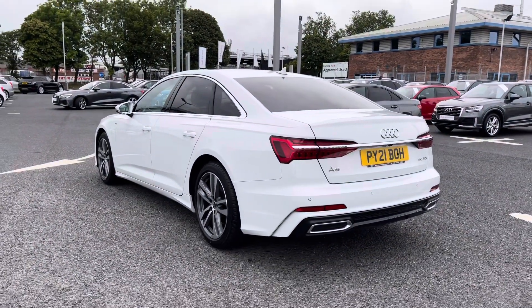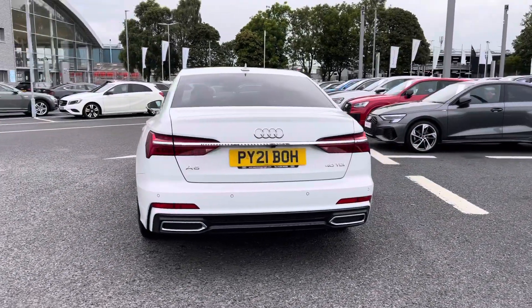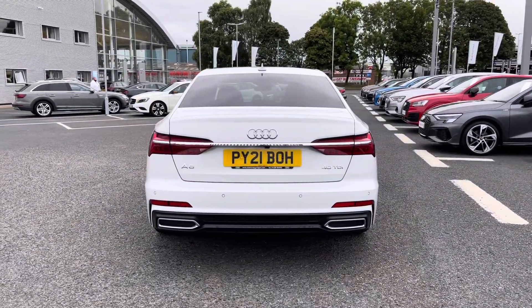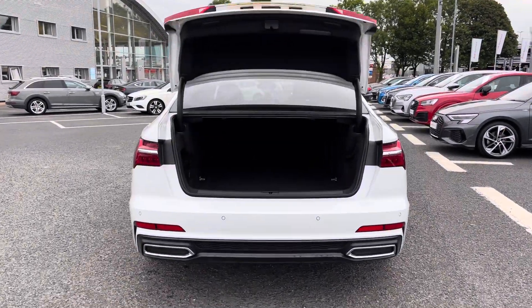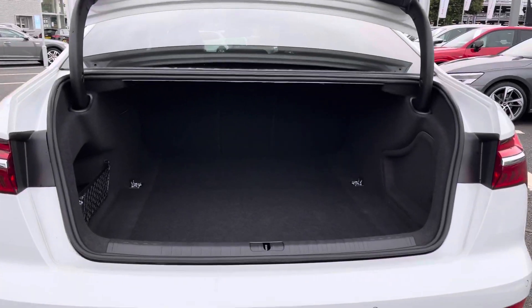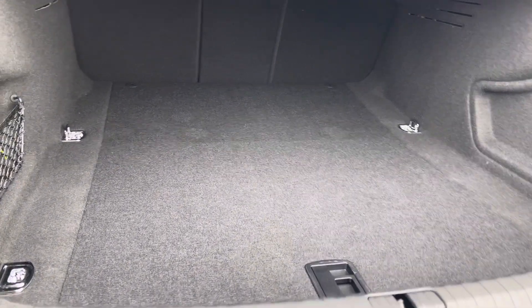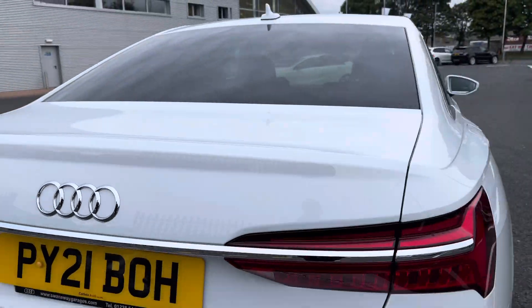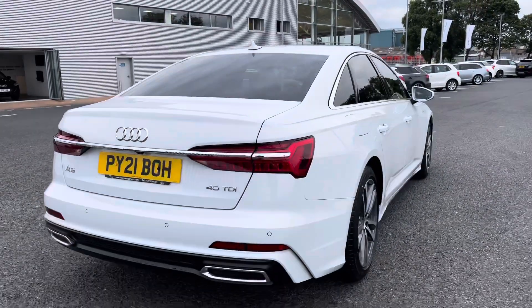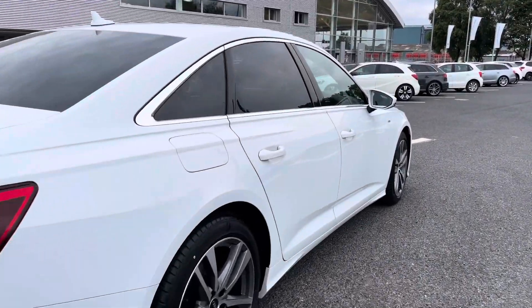It comes fitted with both front and rear parking sensors, which are perfect for helping you squeeze into tighter spaces and making you more aware of your surroundings. The boot opens by simply pushing the button on your key fob, revealing a really spacious boot inside, perfect for storing any day-to-day items or personal belongings. The boot lid does manually open and close, and as you can see, all around this vehicle looks absolutely fantastic, especially in the glacier white paint finish.